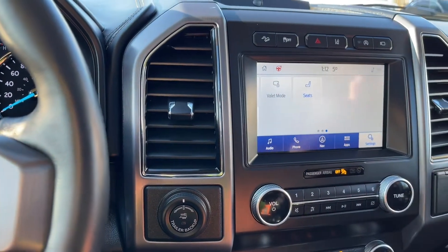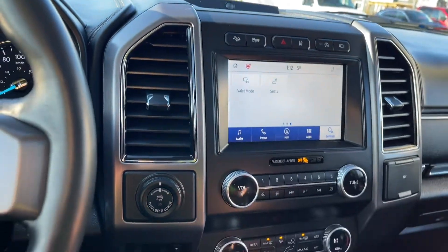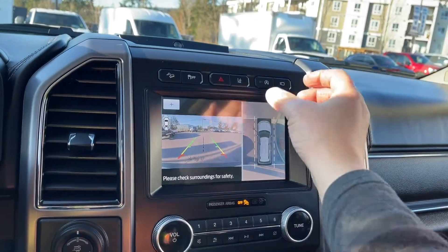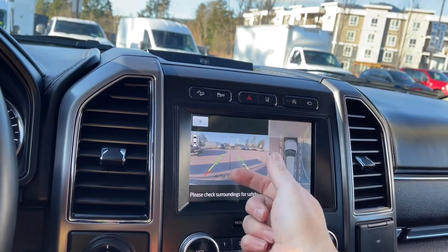Now with the seats, we were talking about multi-contour seating which is massage, and you have that available to both driver and passenger — you just click on what you want, which is quite nice. And then when you put the vehicle in reverse we're going to see our backup camera view. This is showing where we are in space; green, yellow, red is telling us how close we are to other objects or vehicles when going in reverse.